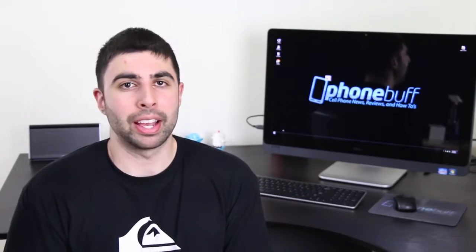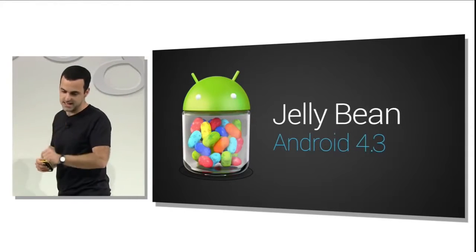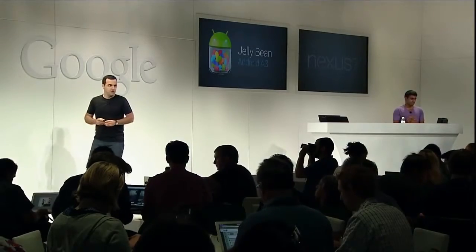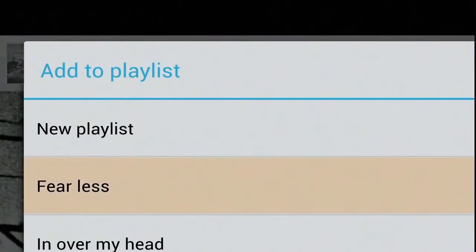Well, given that Google just announced Android 4.3, I can't really go over a wish list since it already exists, but I will talk about what's new in Android 4.3 just a little bit and hopefully that'll make up for it. So Android 4.3 is still sticking with the Jelly Bean name, which has now carried over since 4.1. So no Key Lime Pie just yet, which right off the bat tells you that this is just an incremental update, meaning that there won't really be anything that will jump out at you.